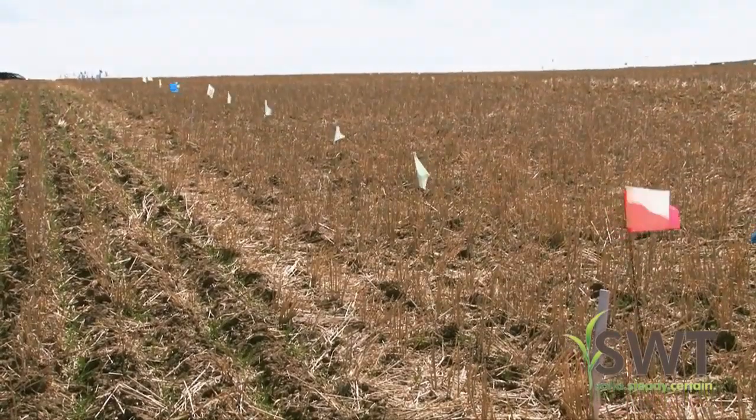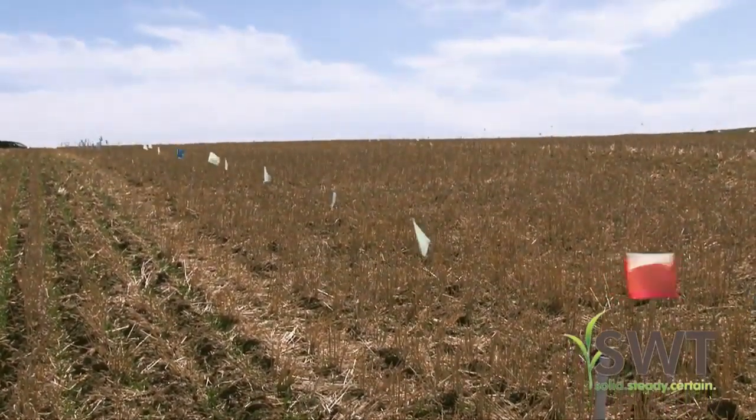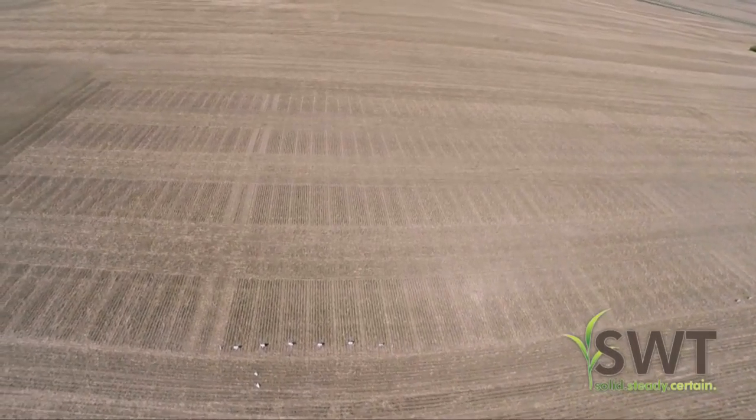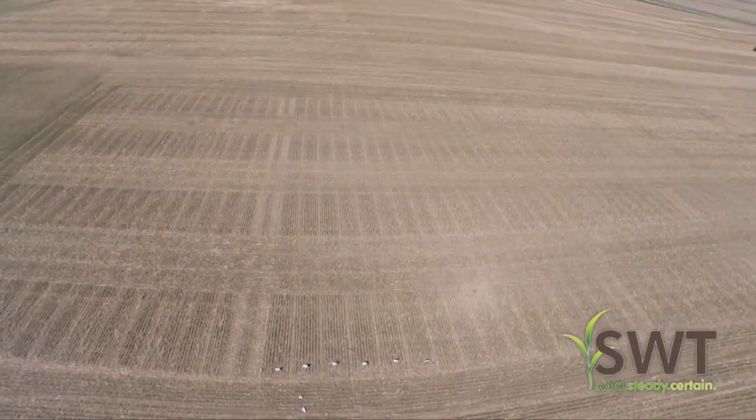The big thing we did with our plot trials was, since we had a bad frost, to take guys out and show them how to evaluate whether their canola stand was going to be viable, and have some conversation about what to do to try to improve the vigor and reduce the insect pressure, because it's going to be a little bit worse with a reduced plant stand.